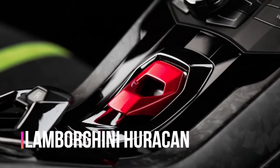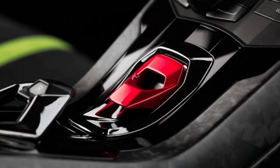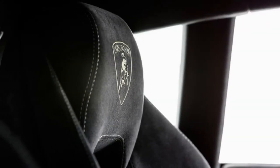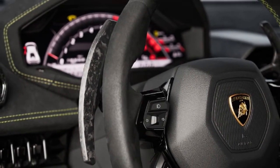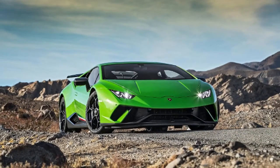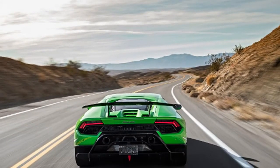The Huracan Performante is top 5 in braking too. Tied with the Viper GTS, 911S, Camaro SS 1LE, 720S, last-gen Corvette Z06, and Ferrari F430 Scuderia, the Performante stops from 60 mph in 93 feet. Ahead of it are the Corvette Z06 and Grand Sport and the 911 Turbo S. The 488 GTB needs 94 feet.